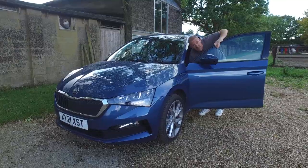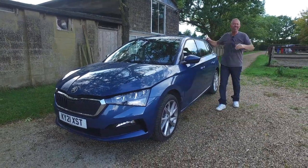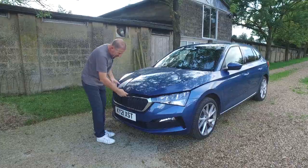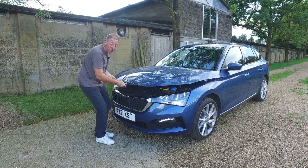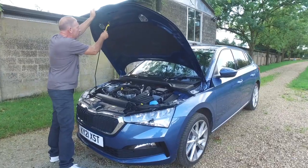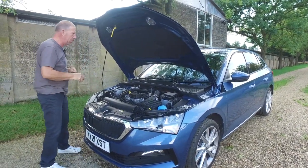The bonnet release catch is down here in the passenger footwell. Obviously if it's a left-hand drive car it's going to be in the driver's footwell. The actual bonnet release itself is in the middle, and you will find this is an extra heavy bonnet so you almost have to do a proper lift. You've got your bonnet stay there — there are no struts; come on guys, it's a little bit fancy for a Skoda.